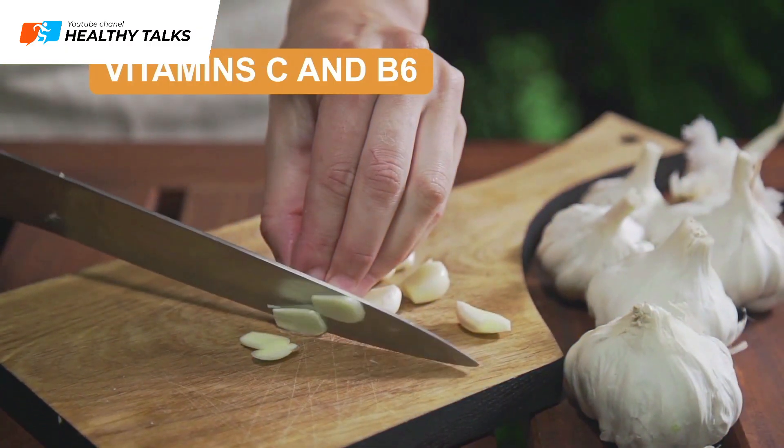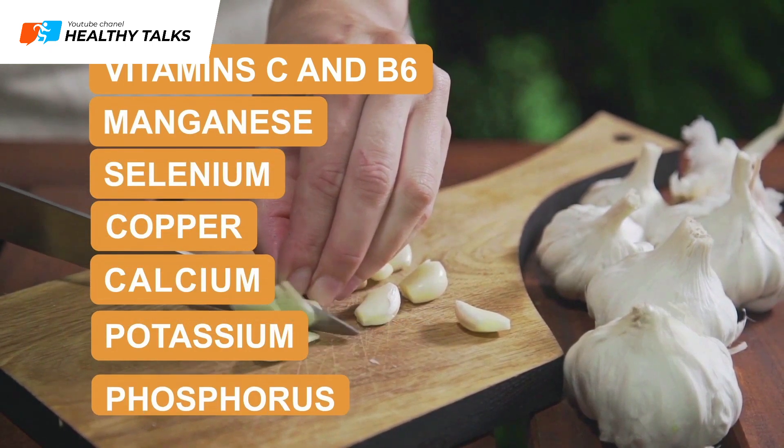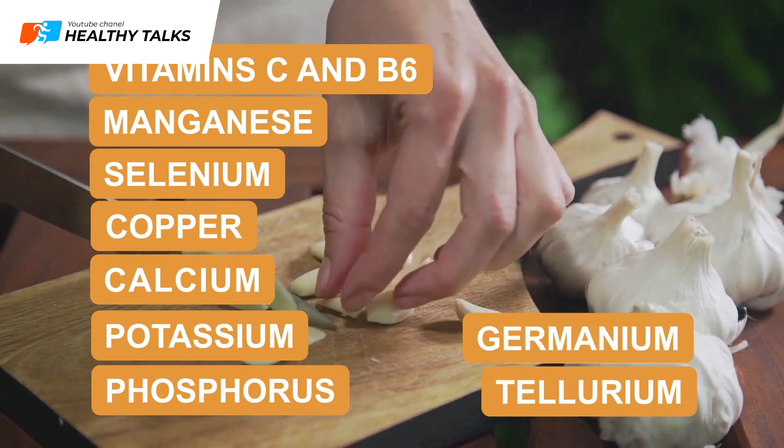Additionally, garlic contains vitamins C and B6, as well as minerals like manganese, selenium, copper, calcium, potassium, and phosphorus, and rare but essential elements such as germanium and tellurium.